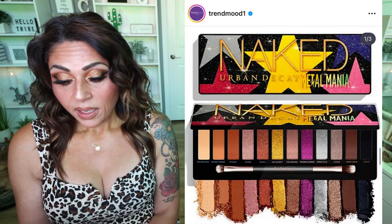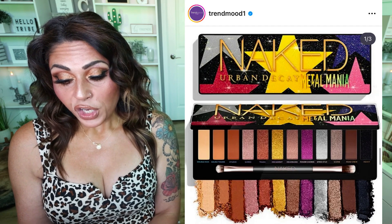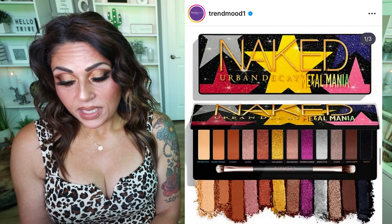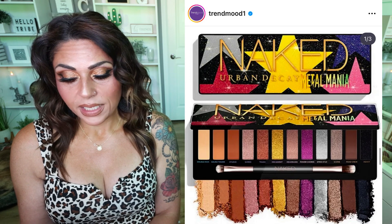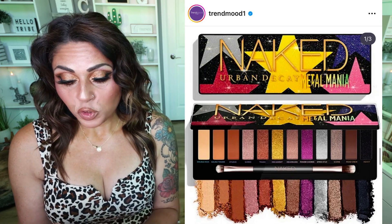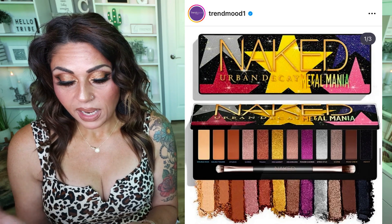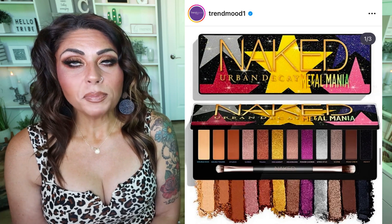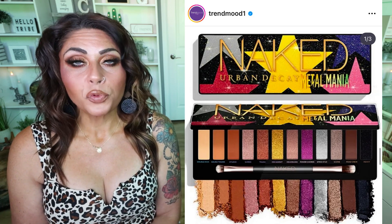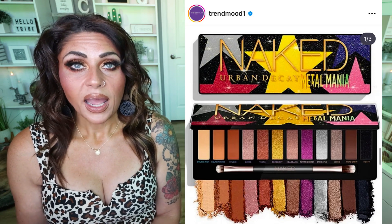This is the Metal Mania palette — it includes 12 shades with different finishes. Currently it's in Europe and coming to other countries and websites and retailers soon. Basically, if you took away the purple and the yellow, it would be every other Naked palette. This is an absolute no for me, and I really wish that Urban Decay would come out with something a little bit more intriguing than this.